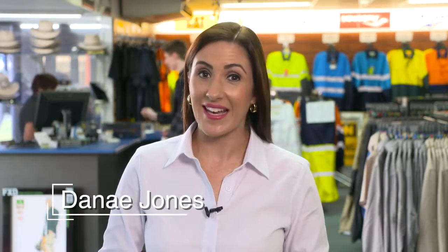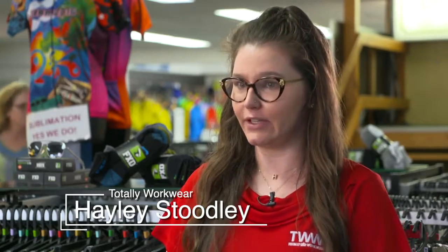Welcome to Biz Bytes. I'm here with Hayley at Totally Workwear. Hayley, can you tell us about the latest workwear range you have in store? Yes, we have a full range of workwear to suit every industry, and I'd like to introduce you to one of our newest brands, FXD — Function by Design.